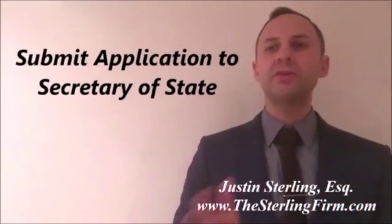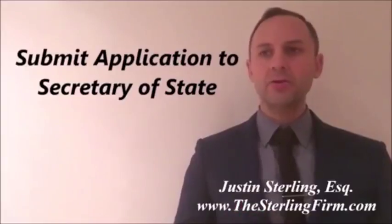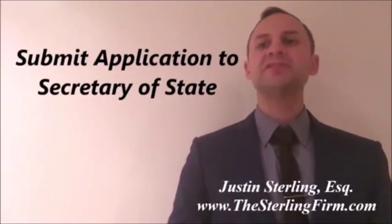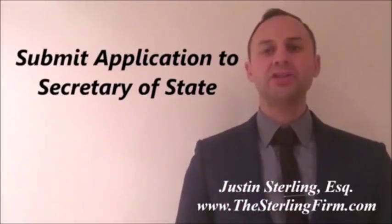The classification of goods and services are those adopted by the United States Patent and Trademark Office, and a single application may include multiple classifications of goods or services. Applicants are required to state a declaration of accuracy that the material facts in the application are true.